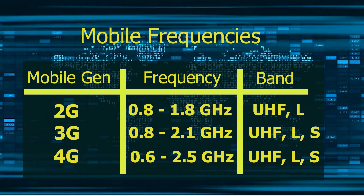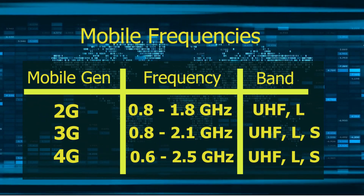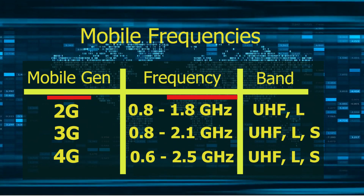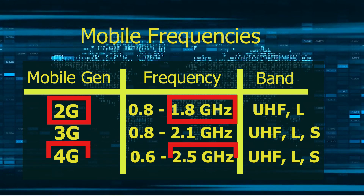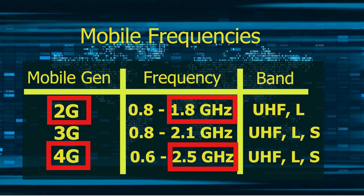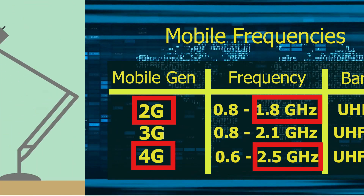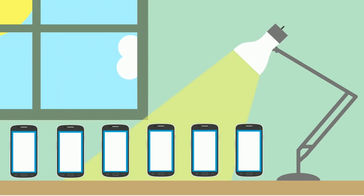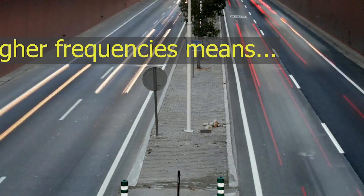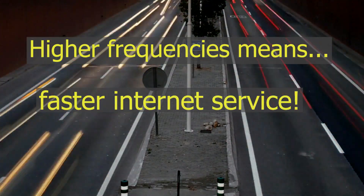In this table, I want to point out a trend: newer generation mobile networks have higher frequencies. For example, the highest frequency of 2G was 1.8 GHz, but the highest frequency of 4G is 2.5 GHz. This is because higher frequency can provide high bandwidth — that is, high download speed — even when more people are using the service. Since newer generations of mobile communication aim to provide faster service, they tend to prefer higher frequencies.